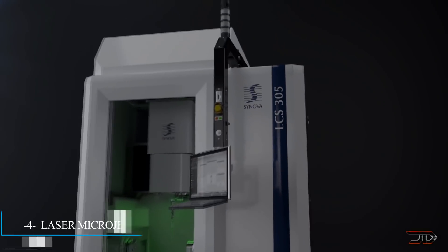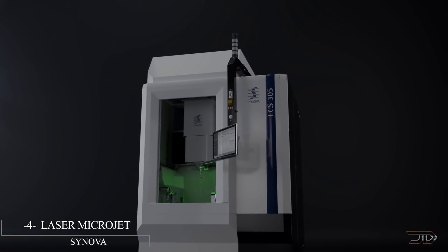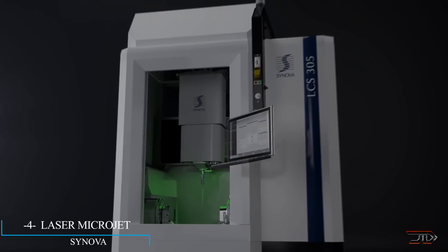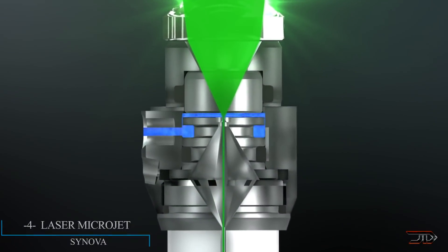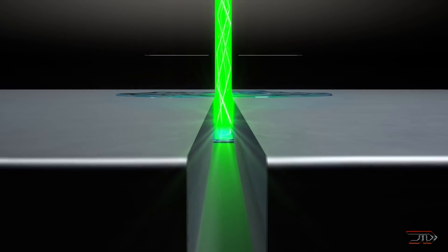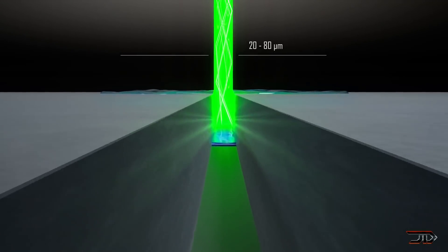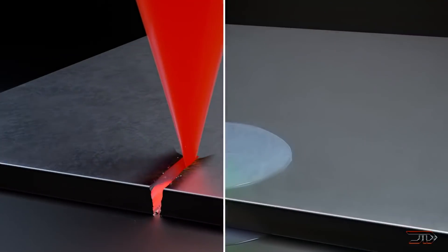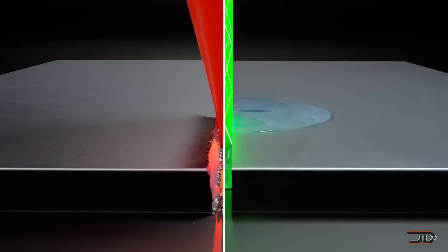We are slowly getting into the rabbit hole, and the next position is the laser microjet. A unique type of machine combines a laser beam into a water jet. This laser beam is focused into the water jet nozzle, and the low-pressure water actually guides the laser beam down into the focal point. This is otherwise known as internal reflection.